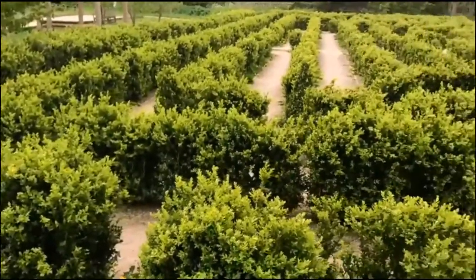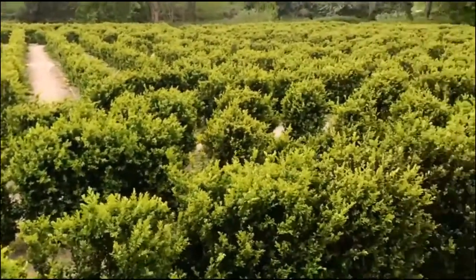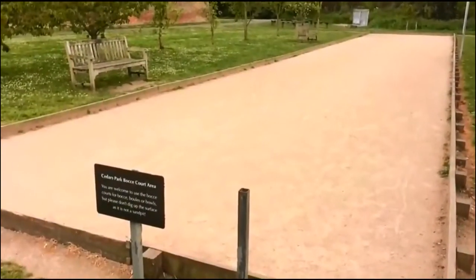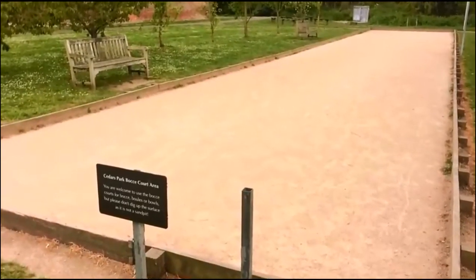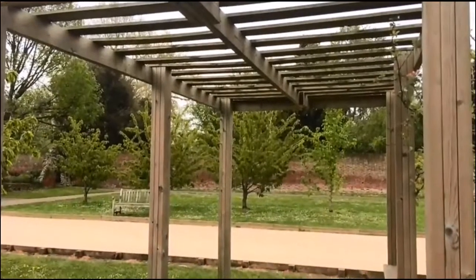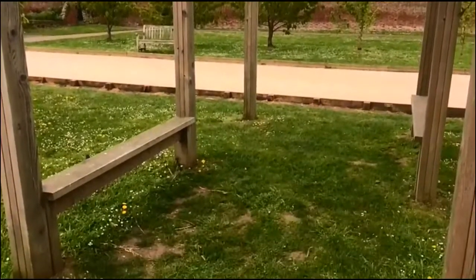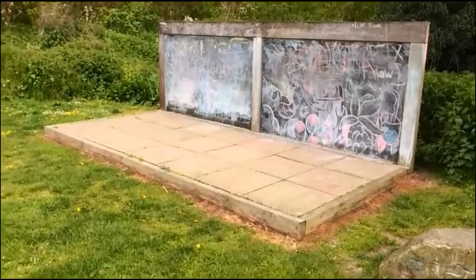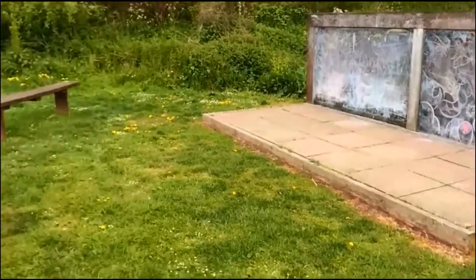The maze here at Cedars Park is quite a recent addition and is probably the park's most popular attraction. Just next to the maze is a bocce court which can be used for bocce, boule or bowls. There are also benches and a small seating hut for spectators. Next to the bocce court is a chalkboard where children can bring their own chalk and draw on it.